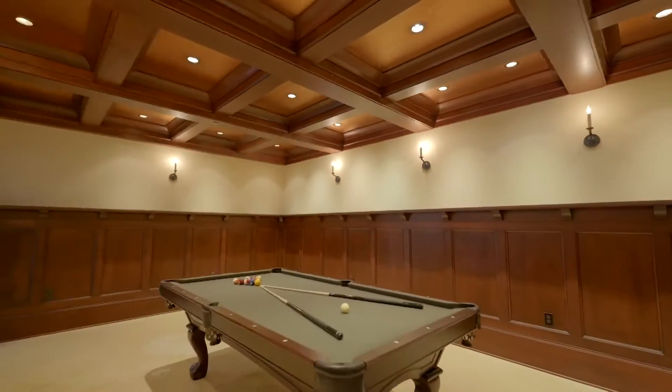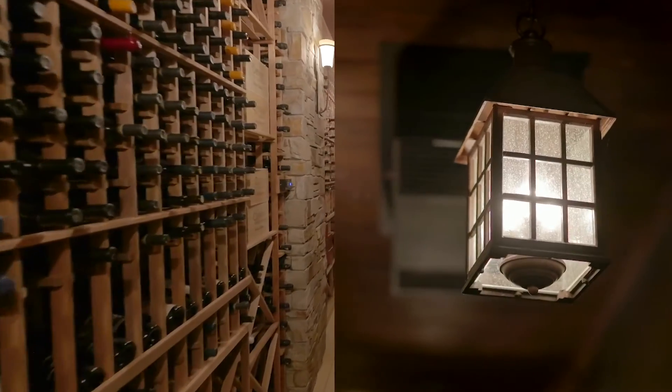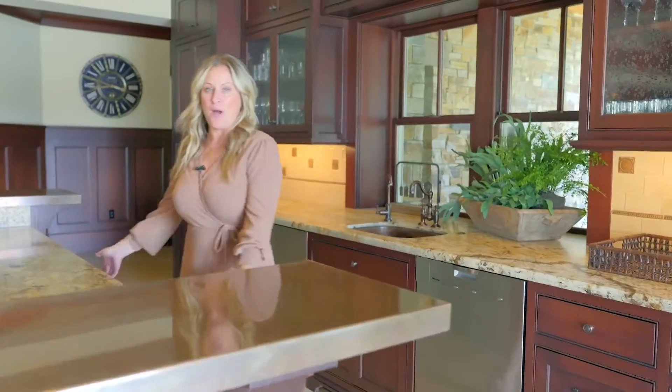Envision a pool game in the dimly lit billiard room, movie night in the home theater, and of course, a nice glass of wine out of the 800-bottle wine cellar.